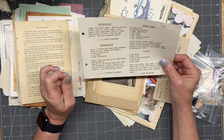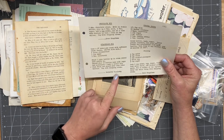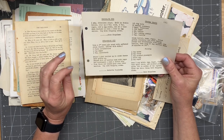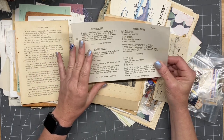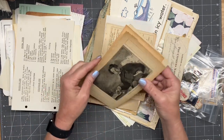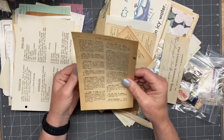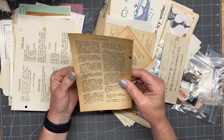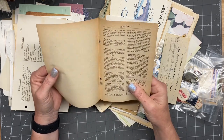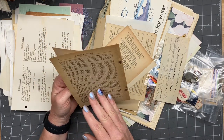That looks pretty amazing, does it not? And what a pretty name — it's Ruthetta. I don't think I've ever heard that name. That's pretty cool. I don't know what language that's in, but it looks pretty cool.